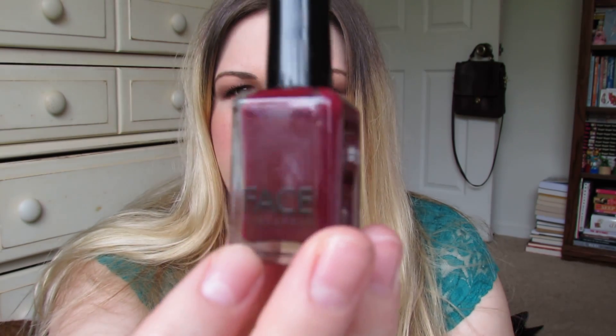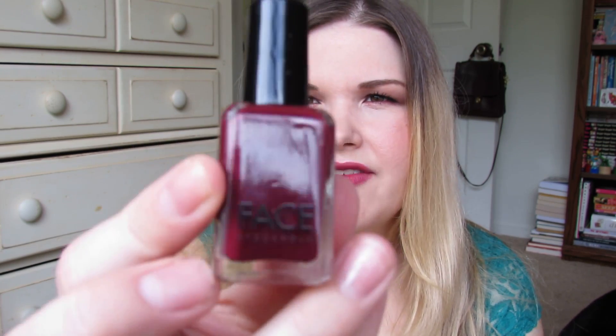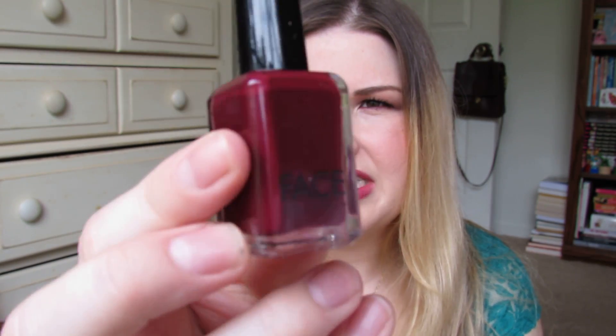The first nail polish is by Faith Stockholm for J.Crew and it is called Coats du Rhone — C-O-A-T-S-D-U-R-H-O-N-E, three separate words. Even the girl in the store couldn't read the color name. This is just a really vampy blood red burgundy — so nice. I have that on my toes right now.